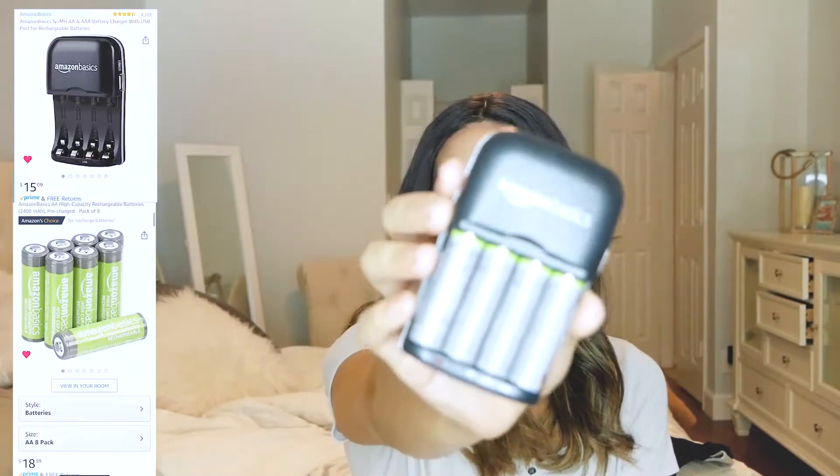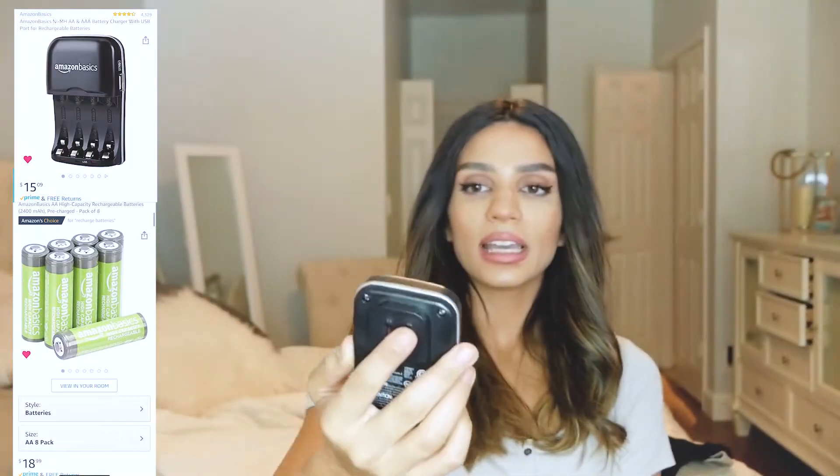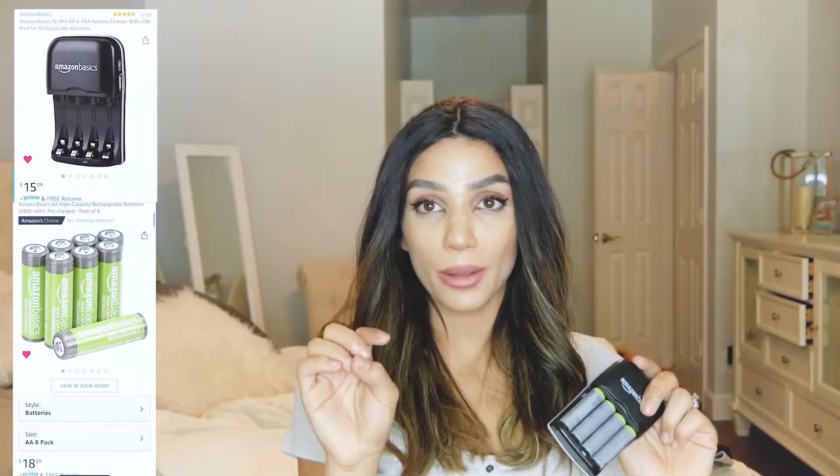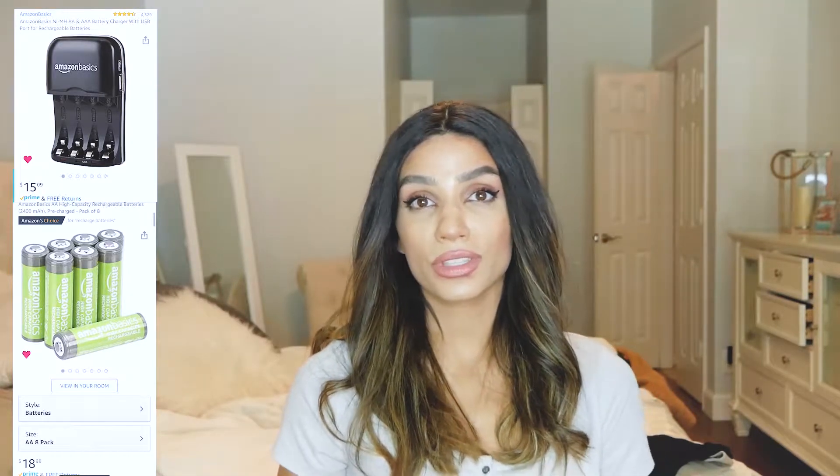Another thing I love are these Amazon Basic rechargeable batteries and a charger. I use a flash for my camera and I take a lot of pictures inside, so I have to use my flash constantly and it just eats up batteries. So I got eight batteries, switch them out, charge them all the time. Honestly, just knowing that I don't have to keep throwing out batteries makes me a little happier.